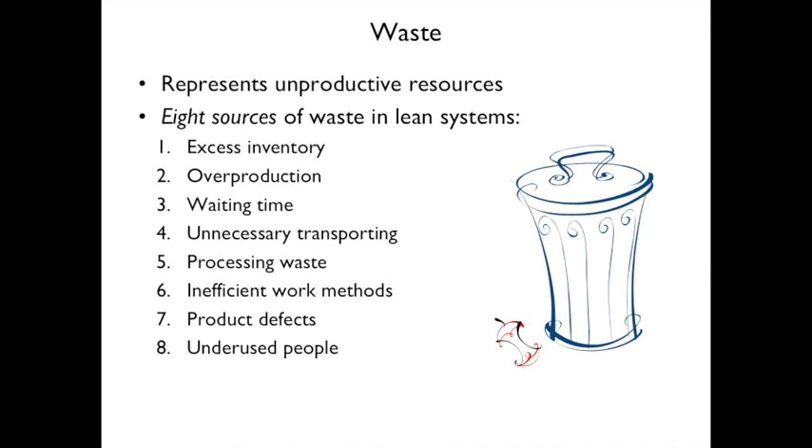Waste is any unproductive resource. There are eight sources of waste: excess inventory, overproduction, waiting time, unnecessary transporting, processing waste, inefficient work methods, product defects, and underused people.